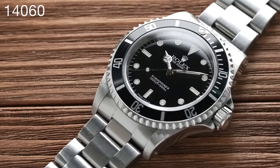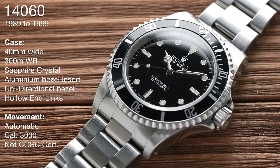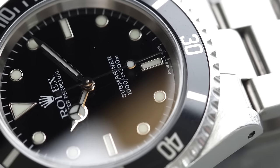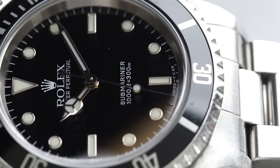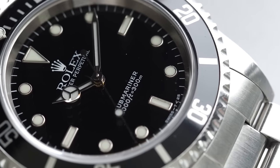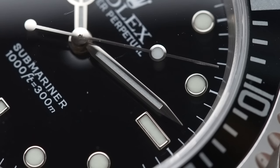Let's jump onto the next one, the 14060. This took over from the 5513 in 1989 and went through to 1999. We have the same 40 millimeter wide case. It now has 300 meters of water resistance. It still has an automatic movement — the caliber 3000 — still not COSC certified. We now have sapphire crystal, still an aluminum bezel insert, but this is now a unidirectional bezel, so it clicks and only goes one way. We still have the hollow end link bracelet and tritium lume, but now with white gold surrounds around the lume markers.